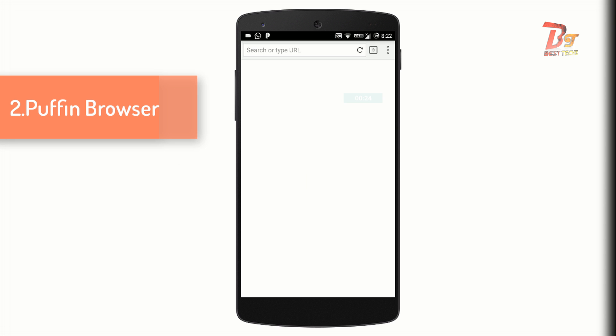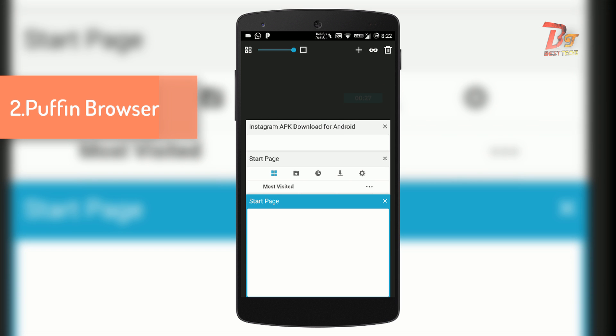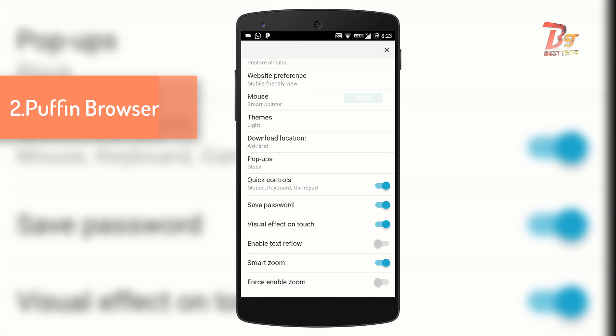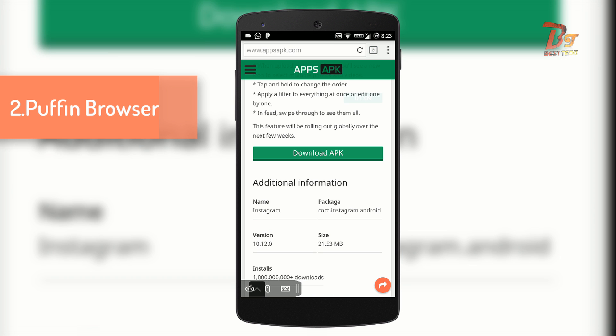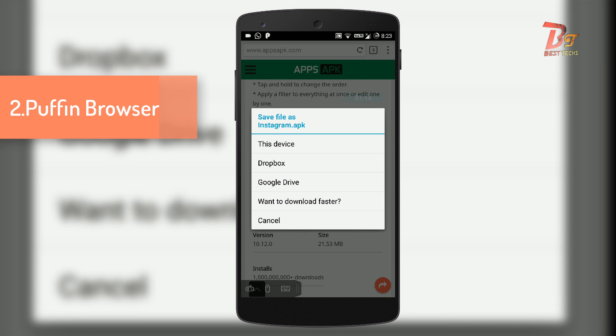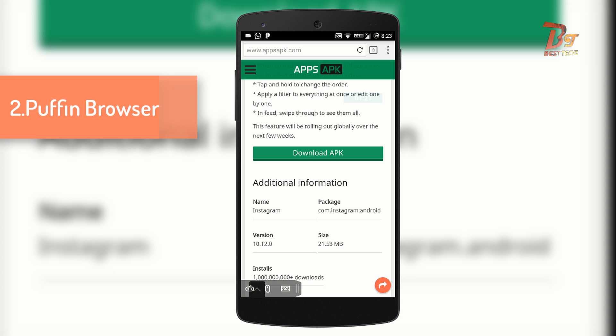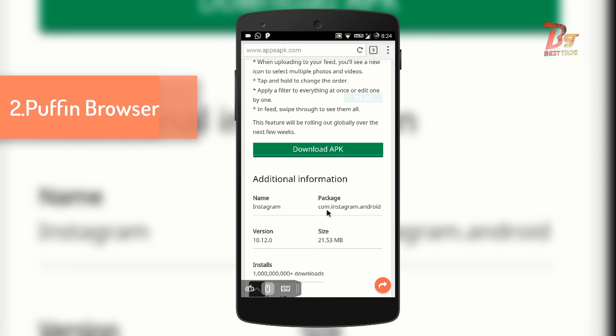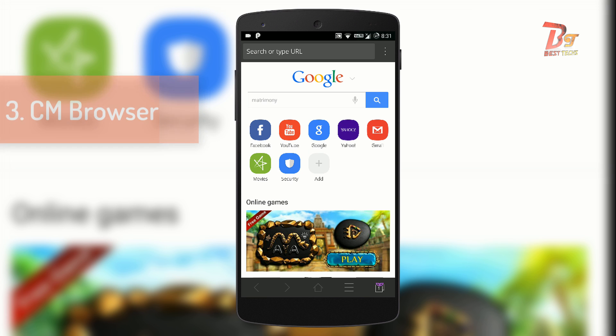Number two is Puffin Browser. This is not a very popular browser, but it has some unique features. This browser does support Flash. It also has a data saver feature. Other features include cloud downloading — you can actually save a file from many websites to Google Drive or Dropbox and download it from there later. It also has a virtual gaming bar and virtual mouse feature. Overall, this browser is good for both browsing and downloading.